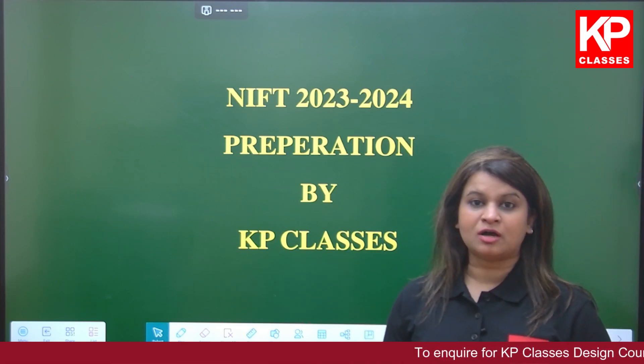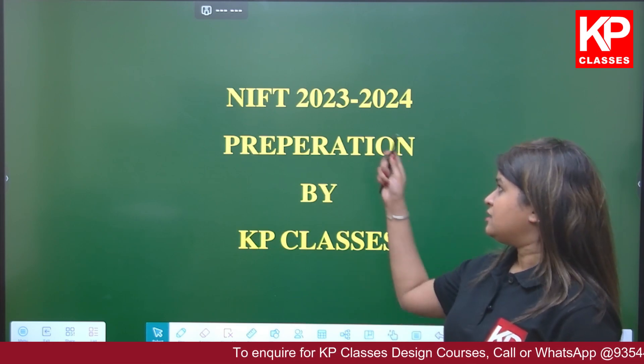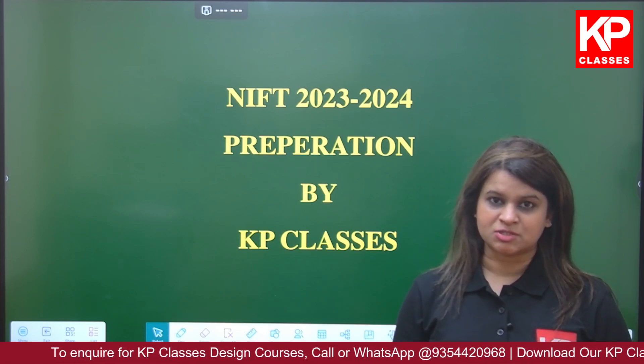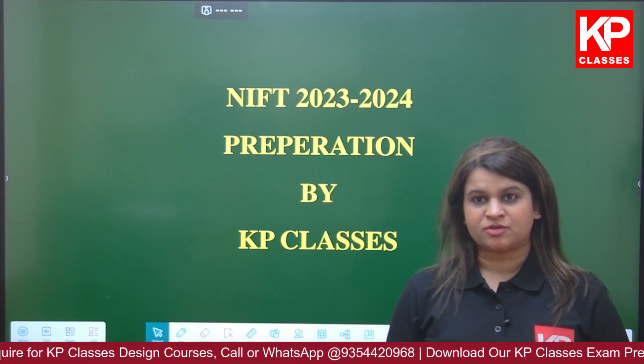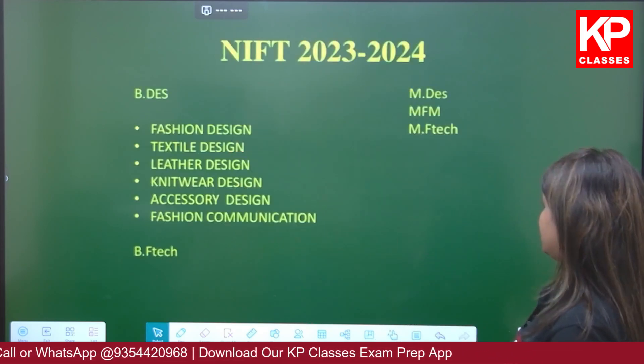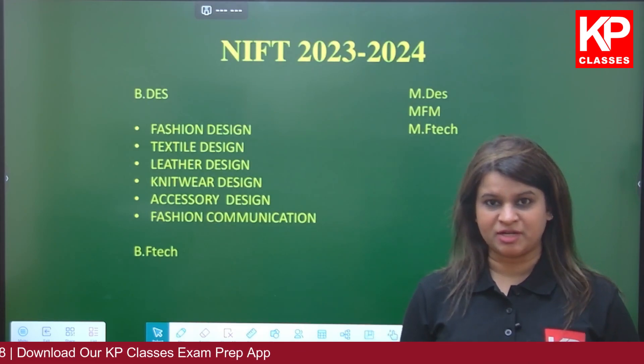Today I am here to talk about specifically the design examination — NIFT. NIFT, as you all know, is a premier institute by the government of India, and every year they have undergraduate and master's program examinations.